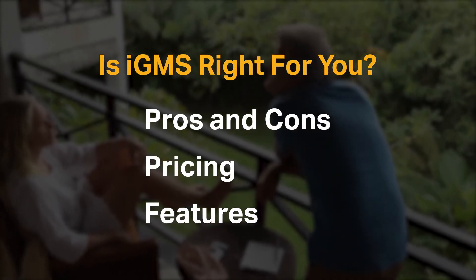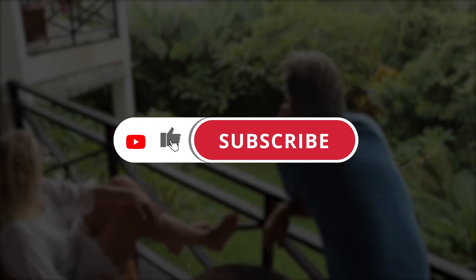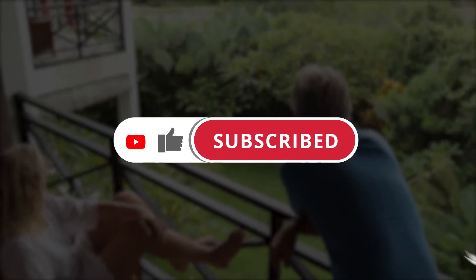If you're already an IGMS customer, tell us what you think of the product in the comments below. And if you're new here, hit the like and subscribe button to be notified of our future software reviews. So let's get started.